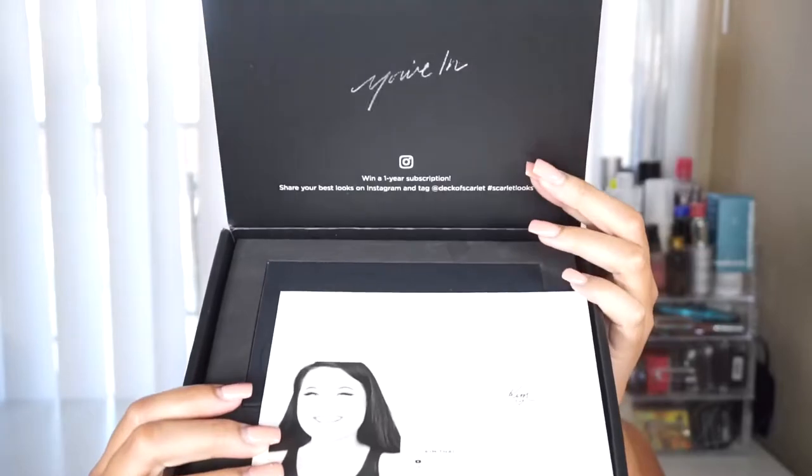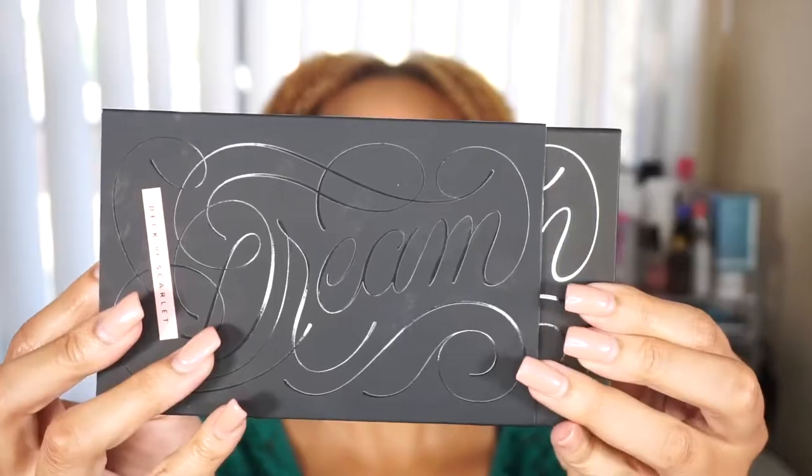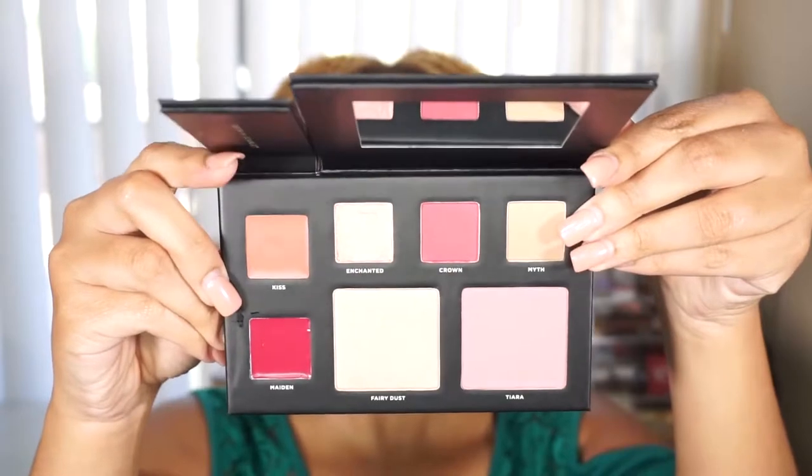I use the Deck of Scarlet palette. I've done videos using the Deck of Scarlet palettes before and I absolutely love them. For those of you who are new, Deck of Scarlet is a makeup subscription where you get a new palette every two months, and each palette is in collaboration with a top YouTuber. This season they're doing a collab with Kinthai, and I think she did an amazing job picking out these colors.